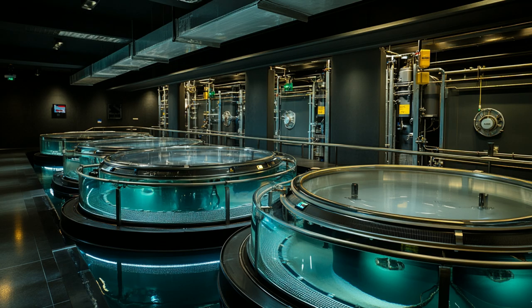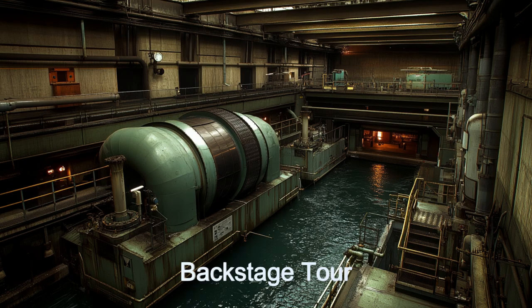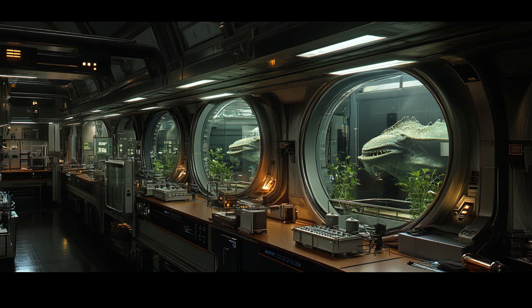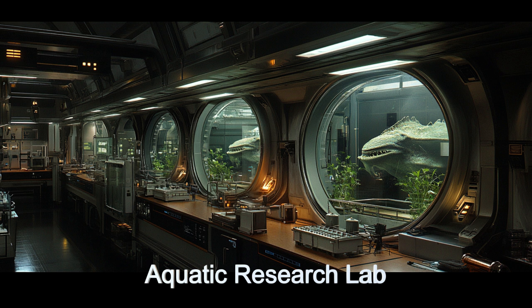One of the most popular attractions is the backstage tour, where visitors get an up-close look at the complex machinery and systems that keep the aquarium running smoothly. The tour includes a visit to the aquatic creature research lab, where scientists and technicians study and preserve the unique species aboard the ship.